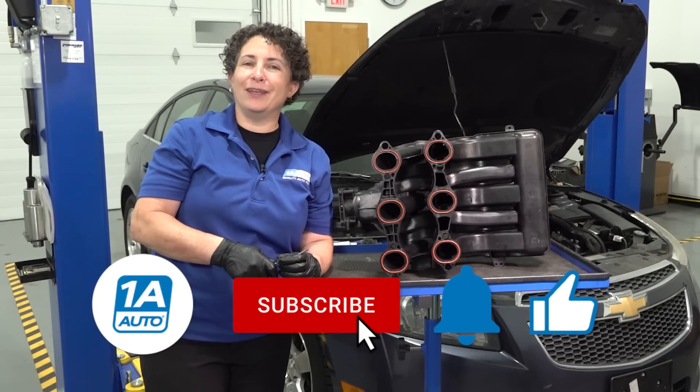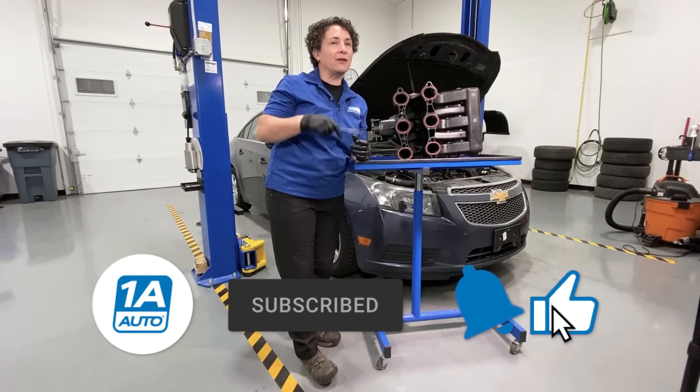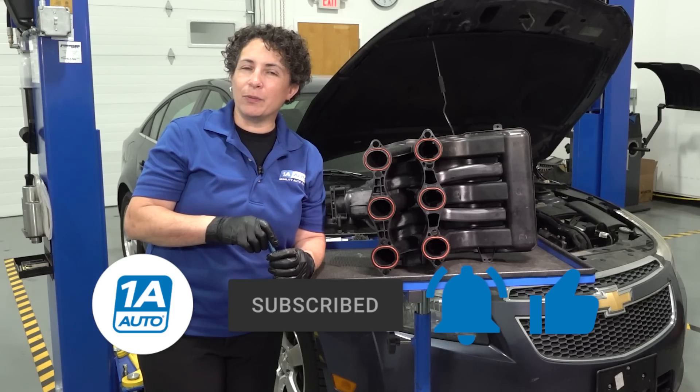Hopefully you enjoyed this video. If you're not a subscriber, please subscribe. Don't forget to ring that bell, because then it turns on all your notifications and you won't miss any future videos.